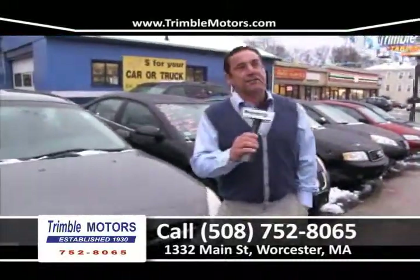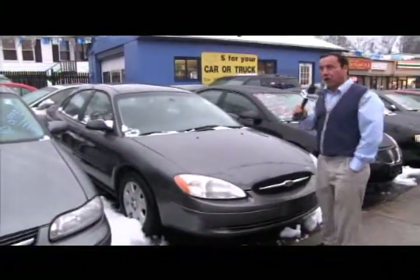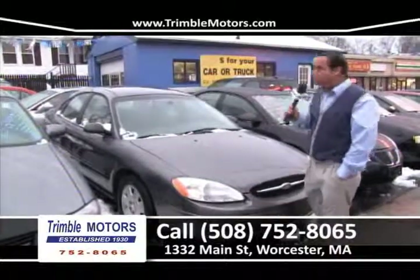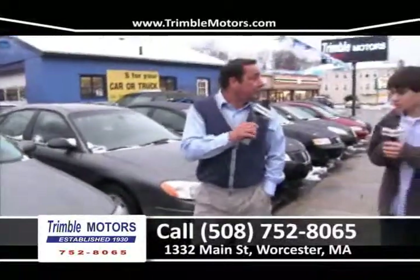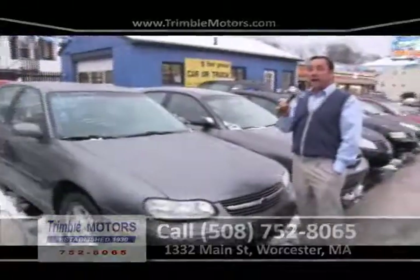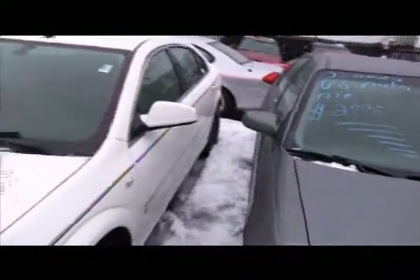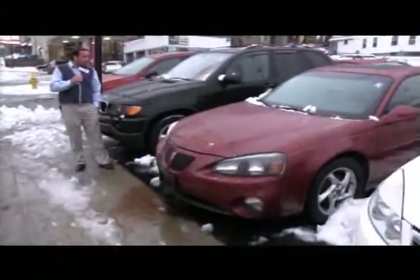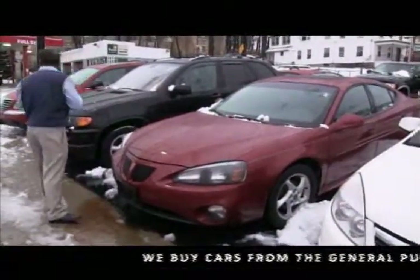With tax returns coming back, we've got a lot of tax-season cars. Here's a Ford Taurus — we've got four of them in stock, from $29.95 a month. Six-cylinder automatic, air conditioning, 2002 to 2004 models, completely safety checked with full warranty. Also a 2003 Chevrolet Malibu that just came in on trade — safety checked and $29.95, won't last. We also got a 2005 Pontiac Grand Prix — wide track, power moonroof, spoiler, alloy wheels, only $49.95 a month. That's a really good deal at Trimble Motors, 752-8065.